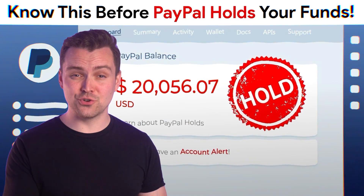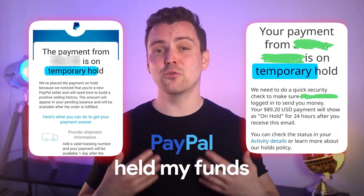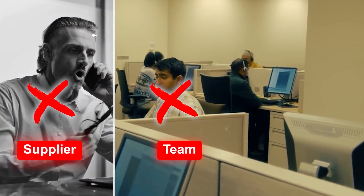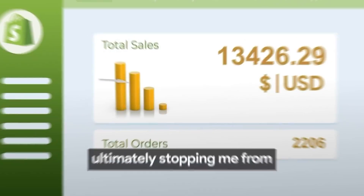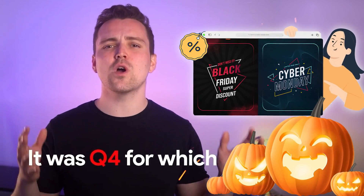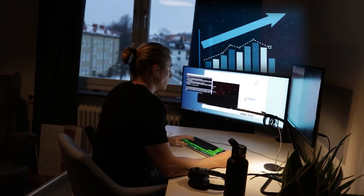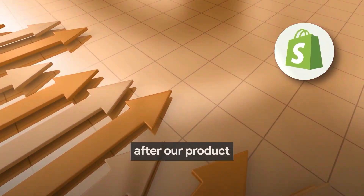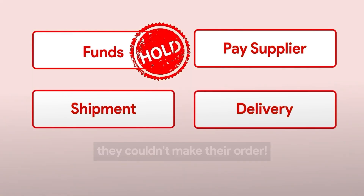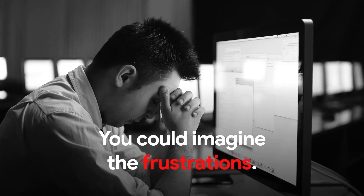PayPal held my funds, leaving me unable to pay my supplier, my team, and for ads, ultimately stopping me from scaling my business. It was Q4, which I had worked hard for months. The time when customers were crazy after our product. But because of PayPal's holds, they couldn't make their order. You can imagine the frustrations.